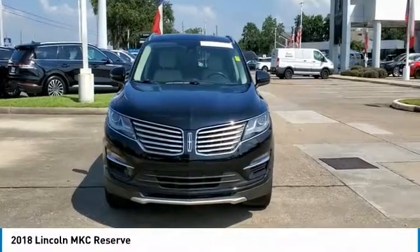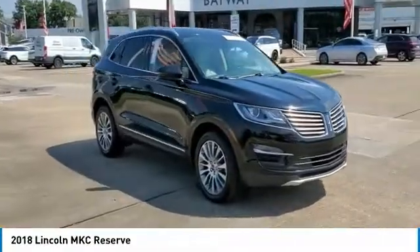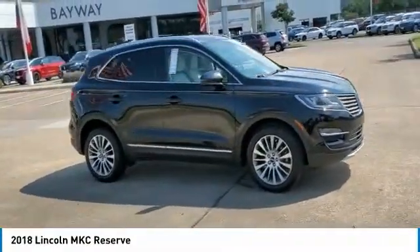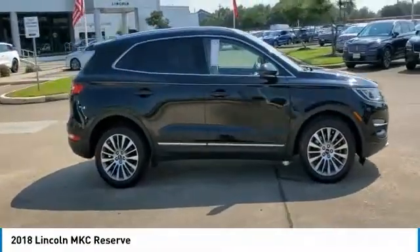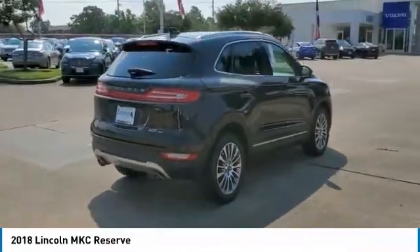Stop by and take a look at the 2018 MKC. The Lincoln MKC is a stylish and nimble handling luxury crossover vehicle with a long list of standard features. The MKC is sure to please.